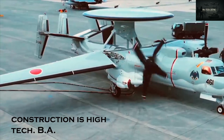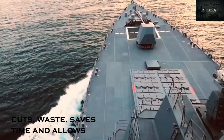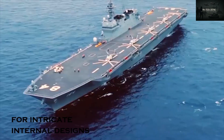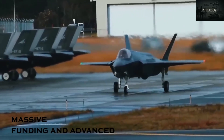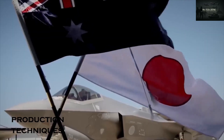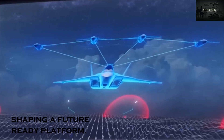Even its construction is high-tech. BAE plans to 3D print up to 30% of its structure using metal powders, cutting waste, saving time, and allowing for intricate internal designs that reduce weight and boost strength. With international collaboration, massive funding, and advanced production techniques, the UK is building more than just a jet — it's shaping a future-ready platform.